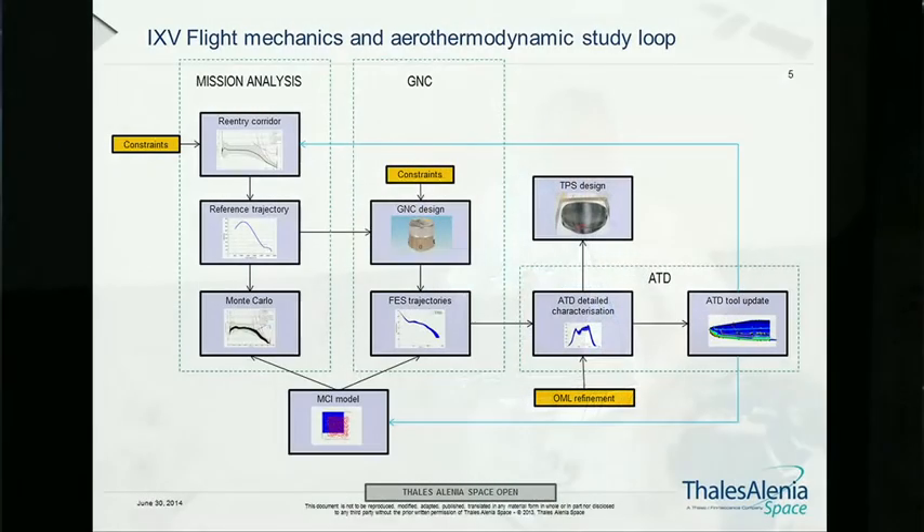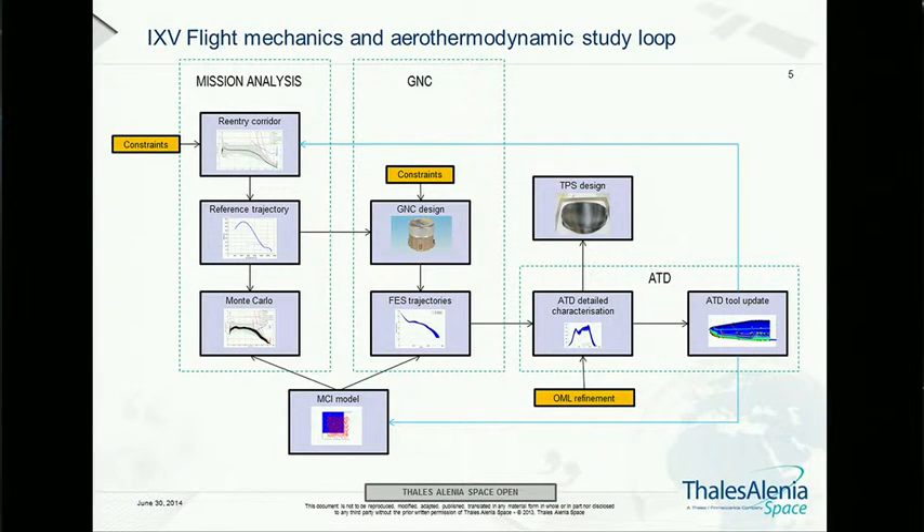Focusing on the interaction between mission analysis, GNC, and aerothermodynamic characterization: the process is carried out at mission analysis level, where we generate the re-entry corridor, inject the constraints, and optimize a trajectory, which is then passed to GNC. GNC then designs the guidance and control system to respect the same constraints, where one of the most important constraints is, of course, the heat fluxes and heat loads that the vehicle has to survive.